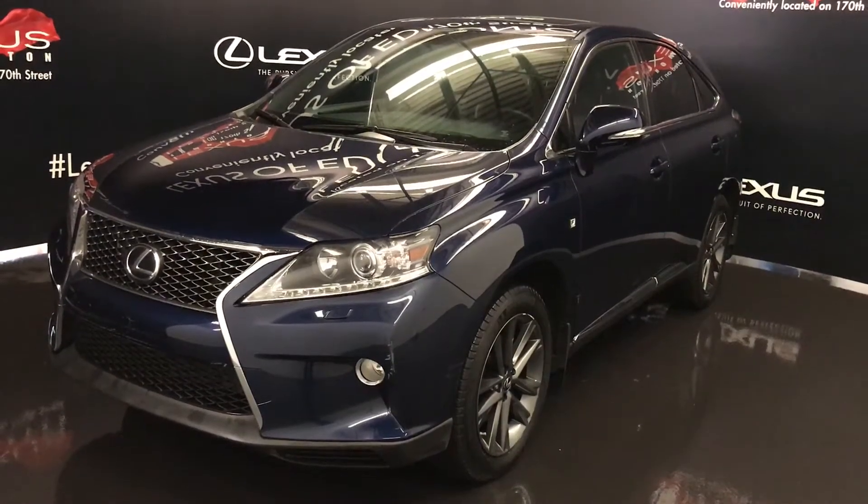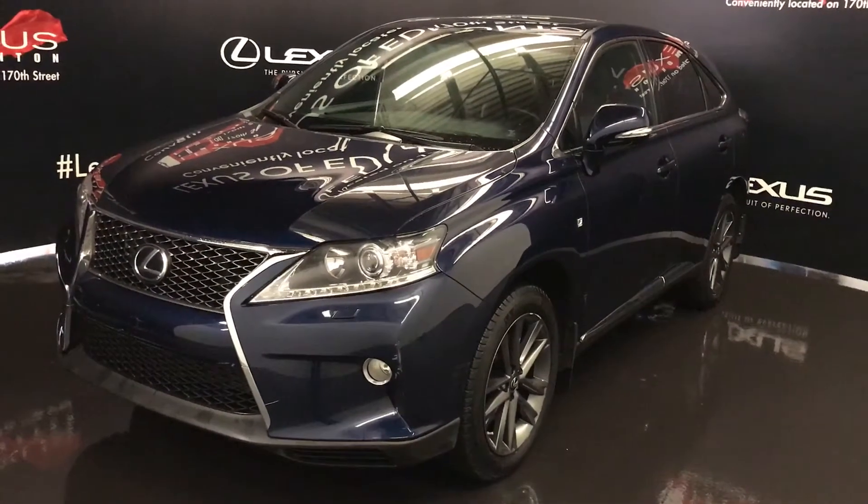Welcome to Lexus of Edmonton. We are located off 111th Ave and 170th Street in Emerson, Alberta, Canada.